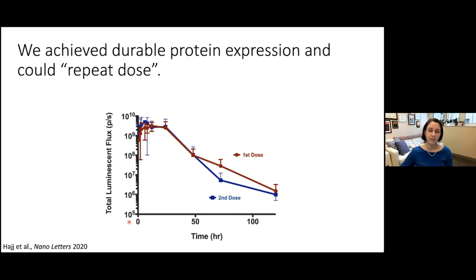Fortunately, that's not the case with our lead material. Looking at the kinetics of firefly luciferase expression over several days, the first dose peaks around 6–12 hours and declines over days. When we returned a month later for a second dose — enough time for anti-lipidoid antibodies to form — we saw nearly identical expression kinetics, confirming the material is not triggering an anti-lipidoid antibody response.